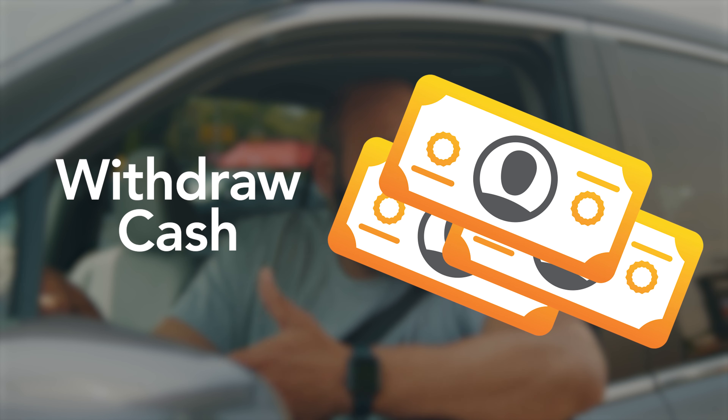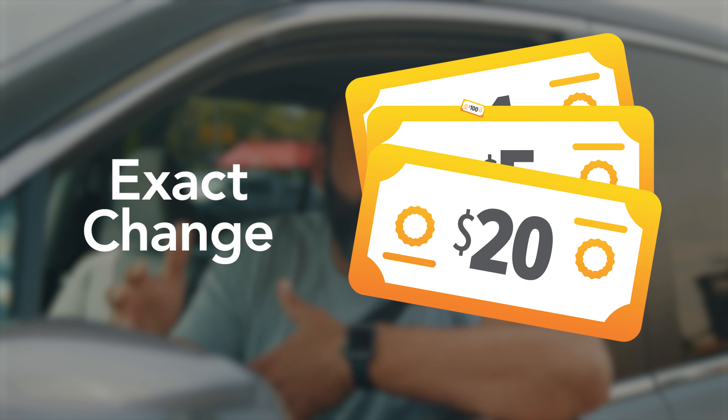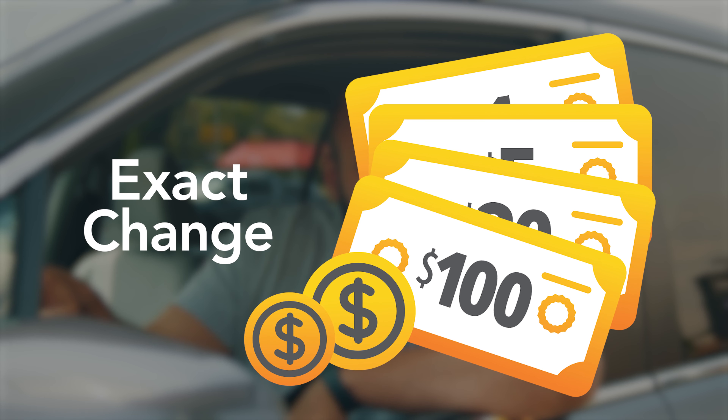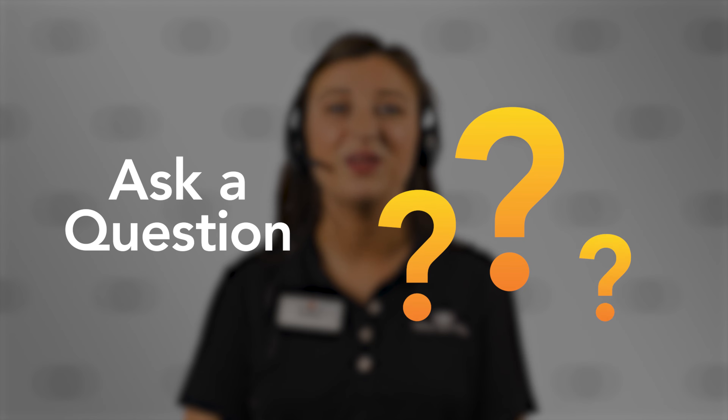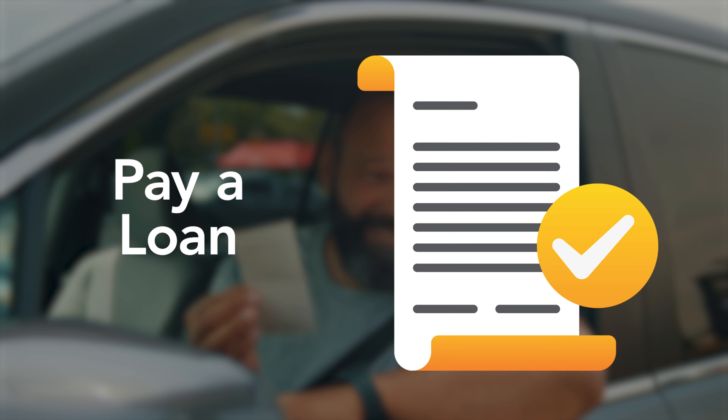If you need to withdraw cash in a certain way, they can help with that as well in ones, fives, twenties, or hundreds, plus exact change. They can also answer detailed questions about any of your Great Southern accounts and even help you make a standard loan payment right from the ITM.